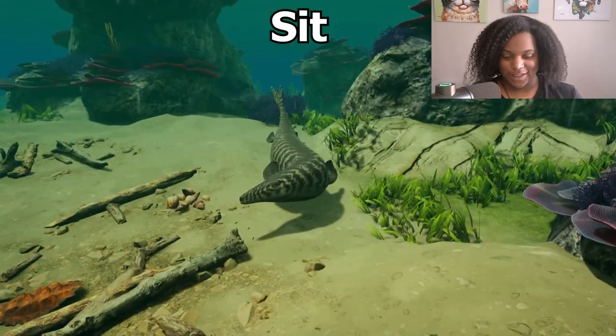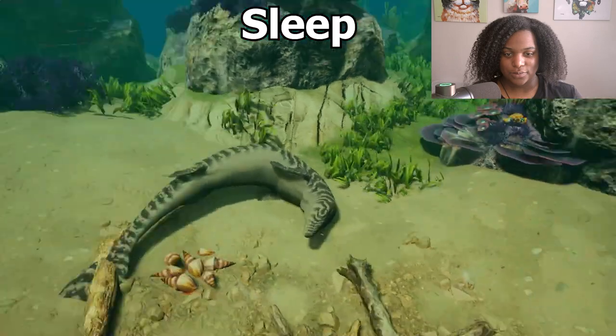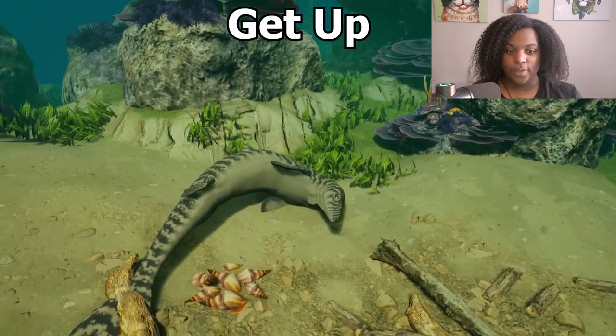That's our sit. And we'll see where our sleep is. That was cute. And here's our getup animation.